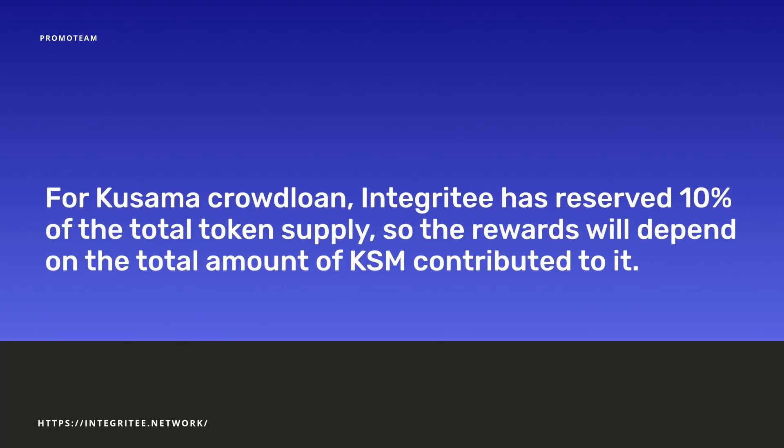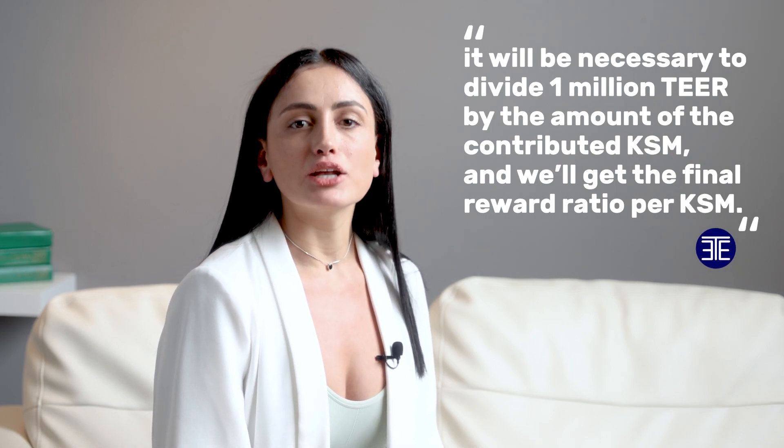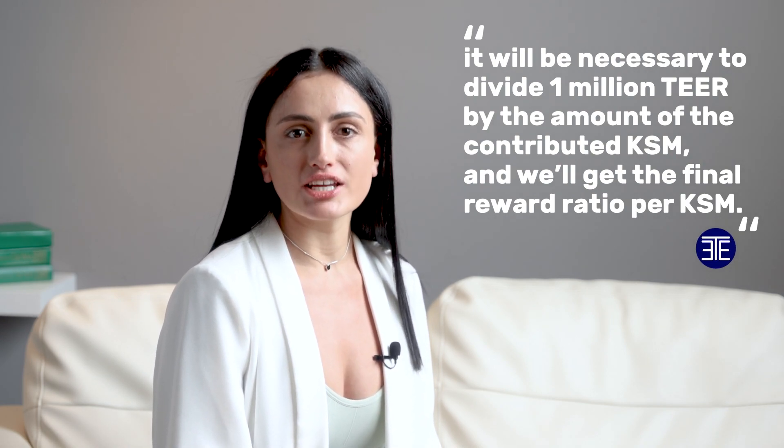For the Kusama Crowd Loan, Integrity AG has reserved 10% of the total token supply, so the rewards will depend on the total amount of KSM contributed. To calculate the exact amount of token rewards, it will be necessary to divide 1 million TIER by the amount of the contributed KSM to get the final reward ratio per KSM. Currently, it is impossible to estimate this ratio.